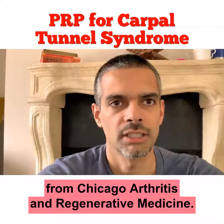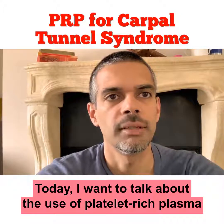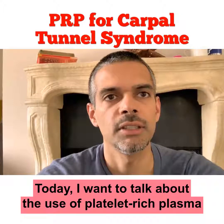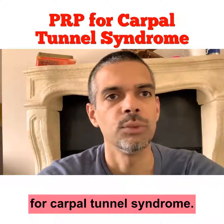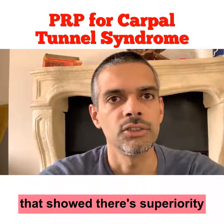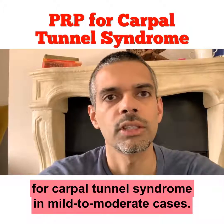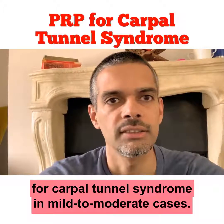Hello, this is Siddharth Dombar from Chicago Arthritis and Regenerative Medicine. Today I want to talk about the use of platelet-rich plasma for carpal tunnel syndrome. A recent article came out that showed the superiority of using platelet-rich plasma over steroid injections for carpal tunnel syndrome in mild to moderate cases.